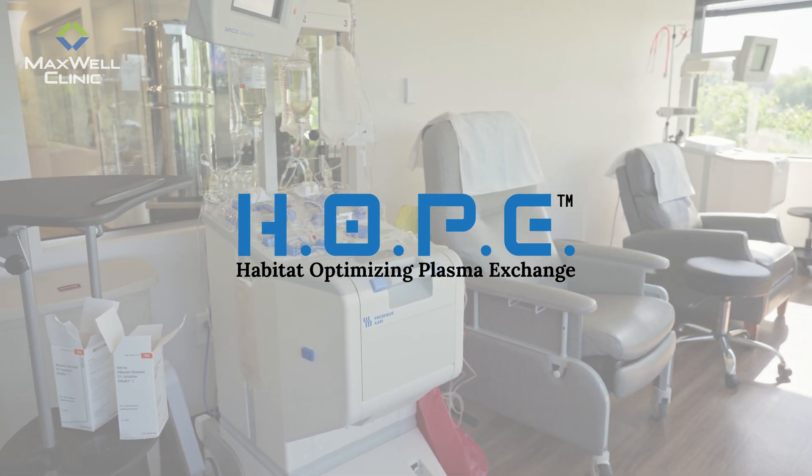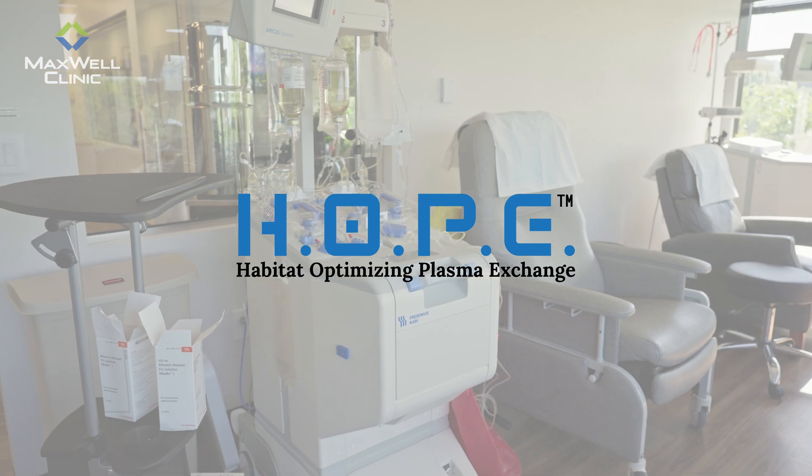This is a cutting-edge treatment that has the potential to change the game for people with scleroderma. So what is Habitat Optimizing Plasma Exchange? In simple terms, it's an advanced form of therapeutic plasma exchange, commonly known as TPE, but refined to be more effective for long-term health restoration.